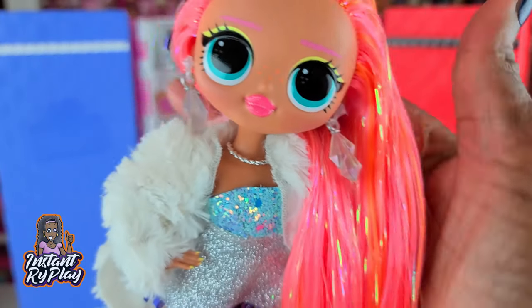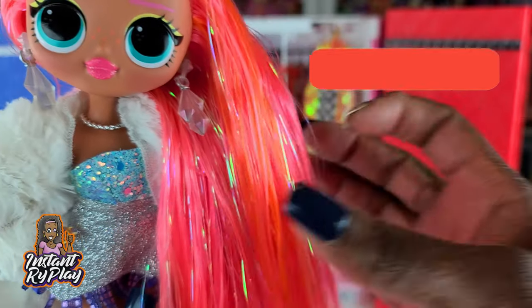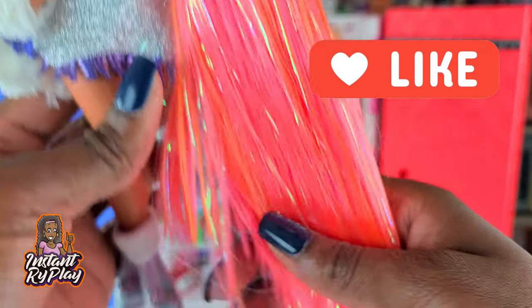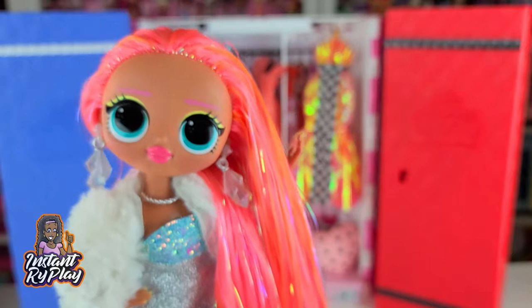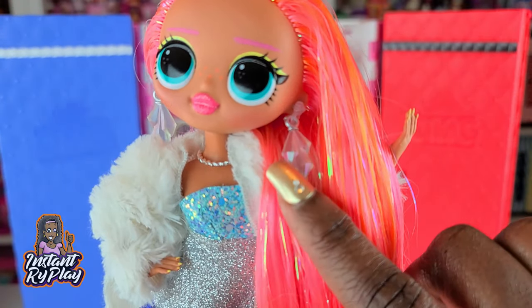Now we have Dazzle. First of all, her hair — I actually put it in a little hot water to straighten it out because I wanted it nice and long and flowy. Look how long her hair is, so long and beautiful. Her earrings belong to Crystal Star.